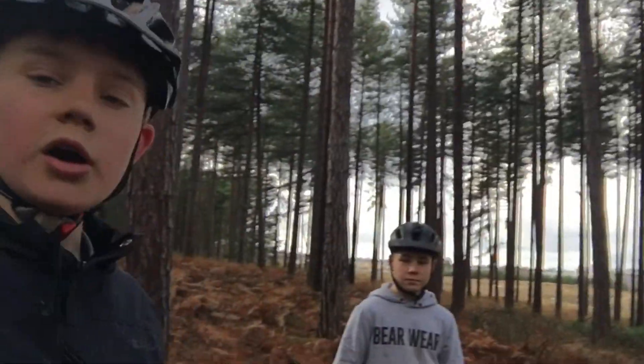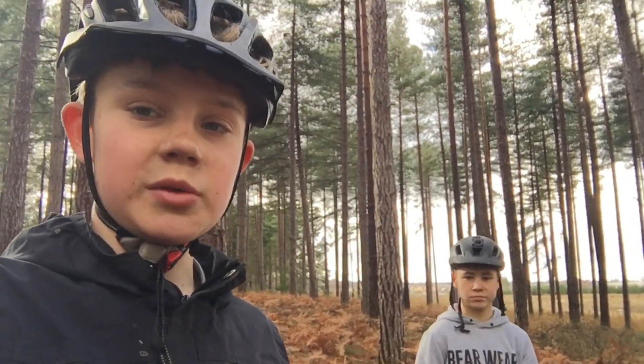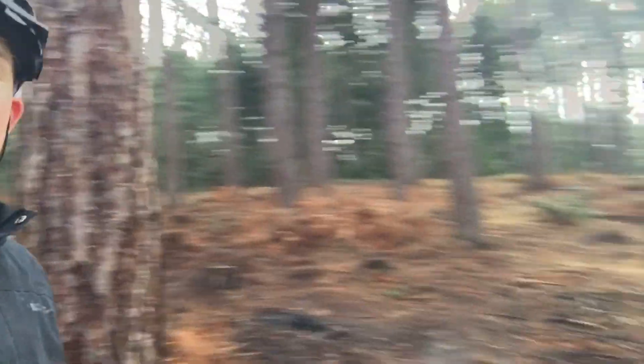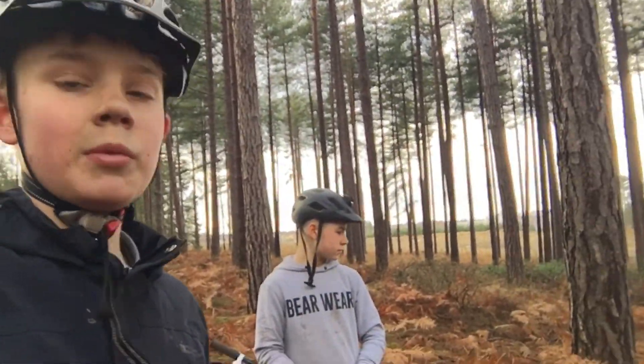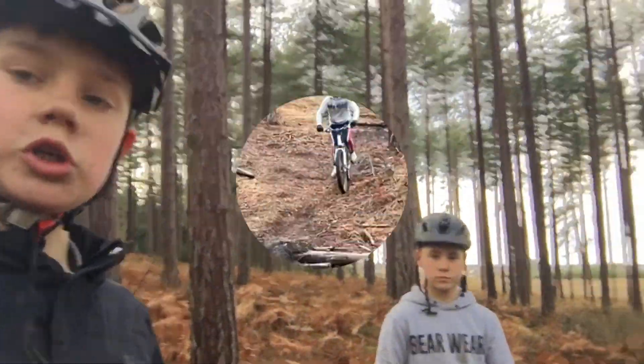The dirt jump at the bottom of the trail just wasn't working, so we've decided to do some cinematics of the whole trail to show what we've done over the weeks and weeks of building. Then we might do a little bit of work to the jump after the big drop, but let's get into the montage first.